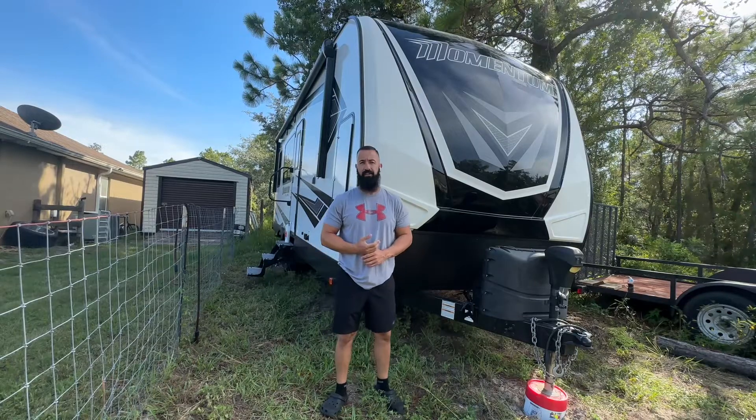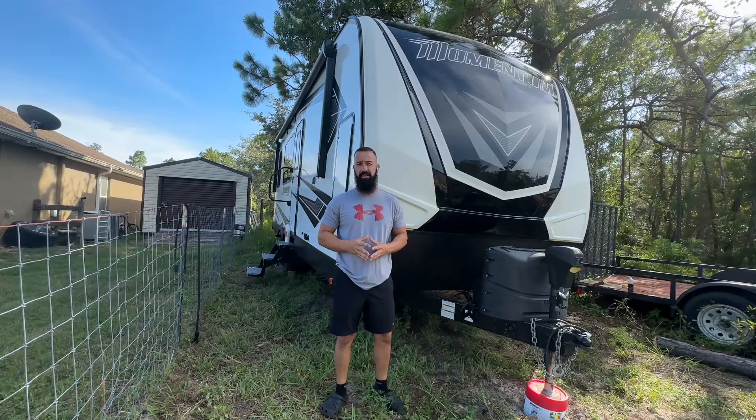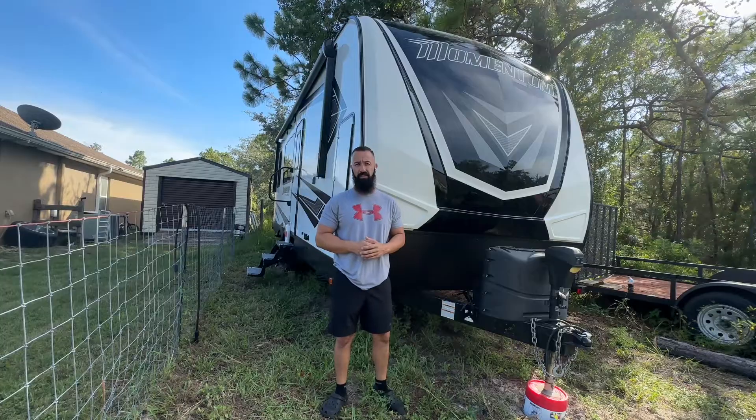What's up guys, welcome back to the channel. So today we're going to be doing something a little bit different. We're going to be working on this Momentum 21G toy hauler. It does come equipped with an onboard generator which is a Cummins Onan 4000. They are a bit problematic, mine was problematic as well, but I think I have a fix to the most common issue with these, which is surging and stalling when they're hot. So let's get right into it.